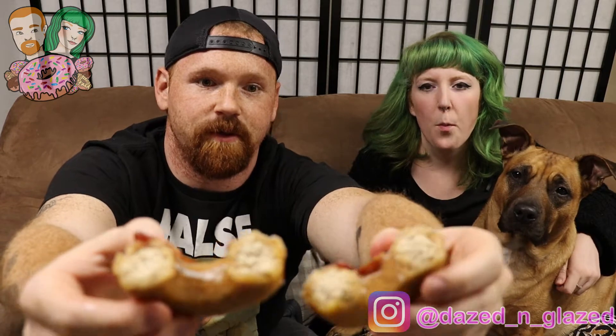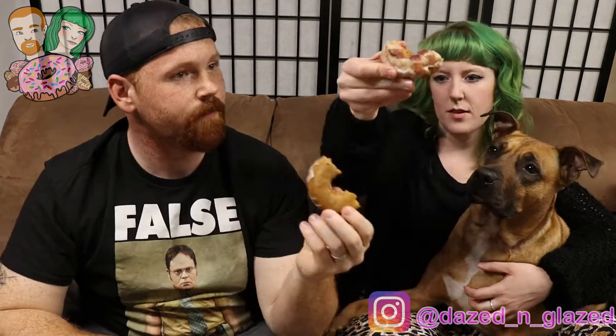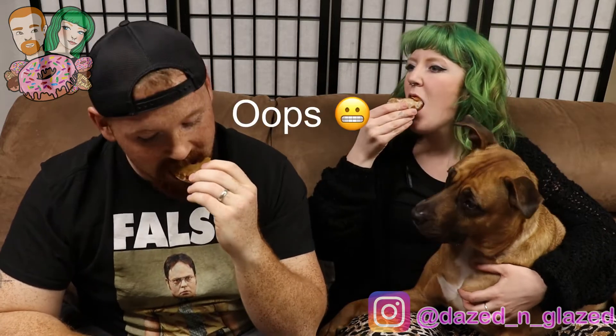Obviously real strips of bacon on there. He's licking his chops. Just a regular old-fashioned donut with a maple glaze. Cheers! Ooh — it's a nice maple glaze. That's maple bacon. I will say, that one was really good.